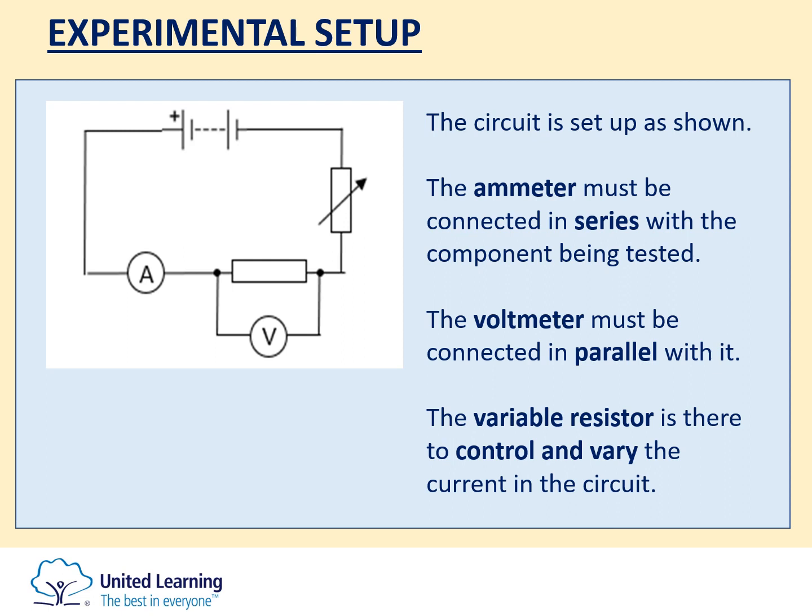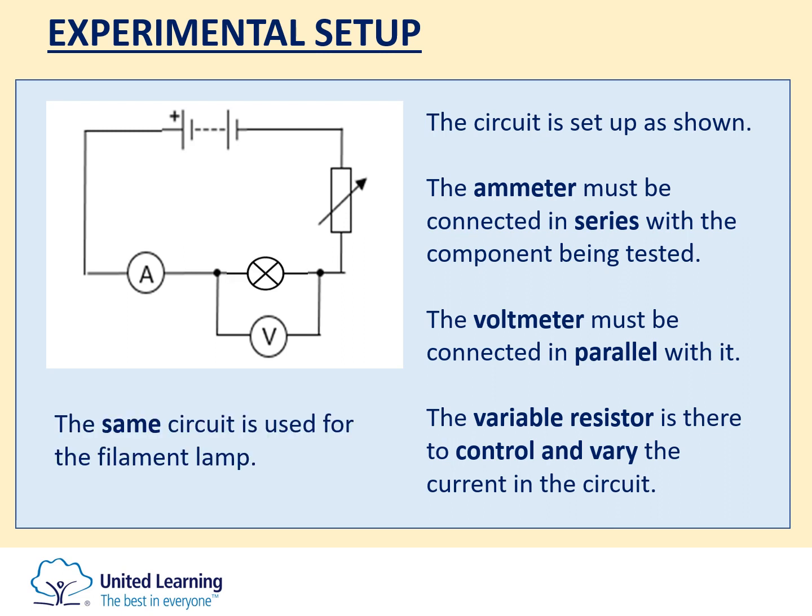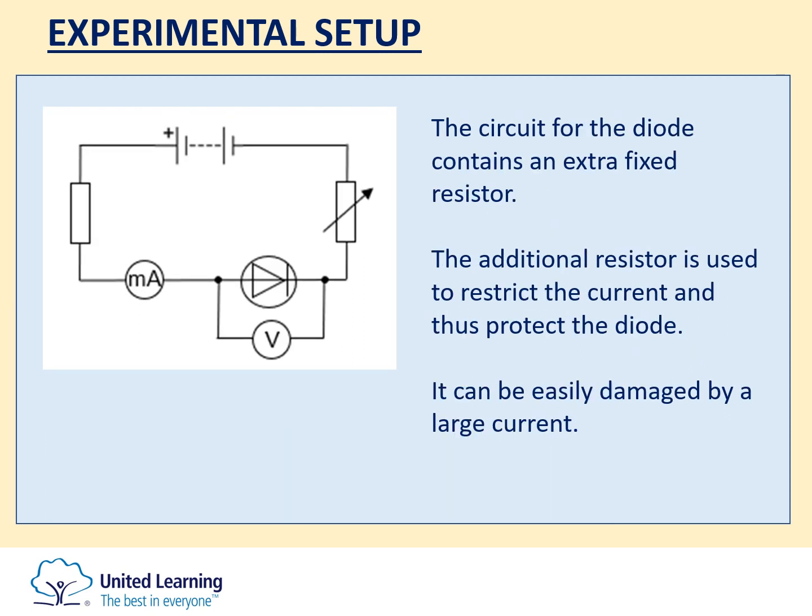The circuit setup is very similar, and you could be asked to draw a circuit diagram. For the fixed resistor and the filament lamp, the same circuit is used: an ammeter to measure the current connected in series with the component, a voltmeter connected in parallel, and a variable resistor to control and vary the current. When you do the same experiment for the diode, an additional resistor is connected in series, which reduces the current even further.